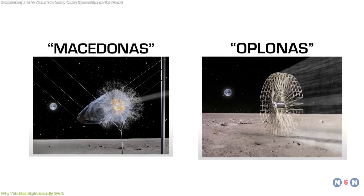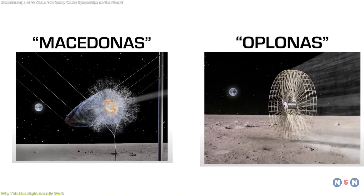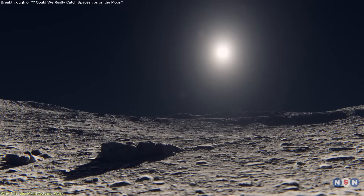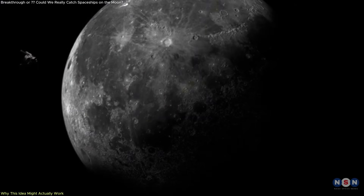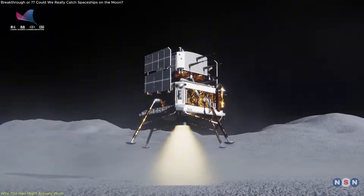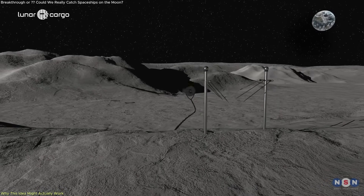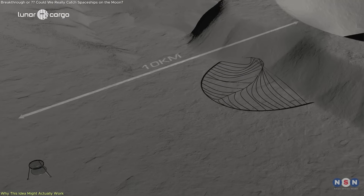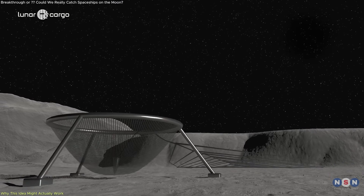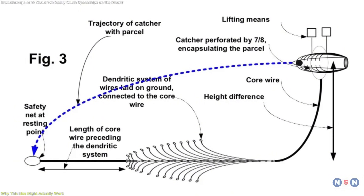What makes these systems interesting isn't just their novelty — it's that they respond directly to the real physics of the Moon. The Moon has no atmosphere to slow down falling objects and only one-sixth of Earth's gravity. That means cargo from orbit accelerates rapidly, but it doesn't take much to slow it down. It's an environment where purely mechanical systems can thrive. Macedonis takes advantage of this by converting vertical motion into gradual resistance. The package hits the net, the tensioned cords stretch to absorb the impact, and the decelerator brings the object to a controlled stop. There's no fuel, no onboard navigation system — just precise release timing and smart mechanical design.